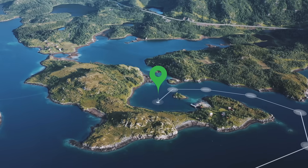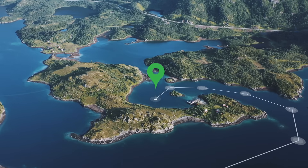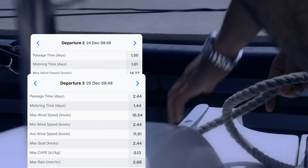The Departure Planning tool helps you decide which day to leave by comparing the routes if leaving on day one, two, three or four.